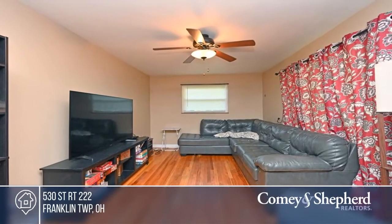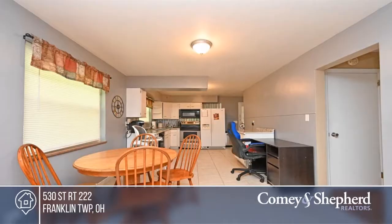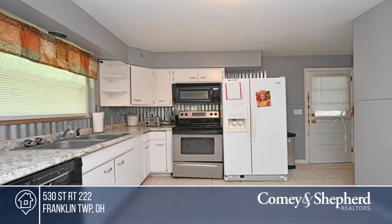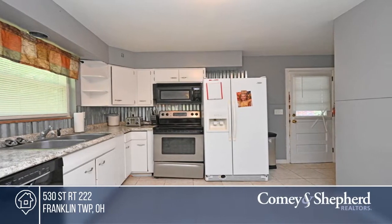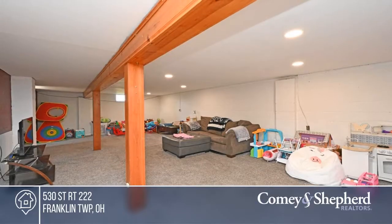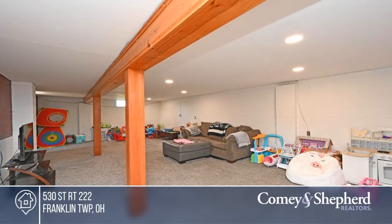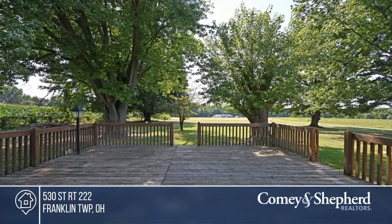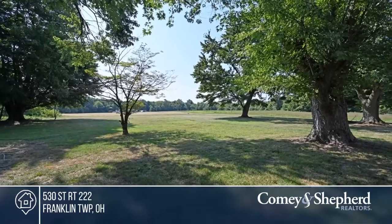This cute brick ranch boasts hardwood floors throughout the first-floor living room and the bedrooms. There are three bedrooms, one bathroom, and a partially finished lower level with a carpeted family room area. In this tranquil country setting, you'll enjoy a one-acre lot with beautiful mature trees, a large back deck, and a covered breezeway between the house and the one-car garage. Nathan would love to give you a personal tour. Call him today.